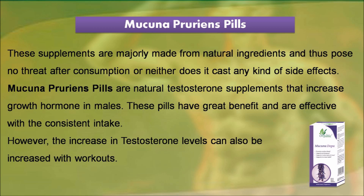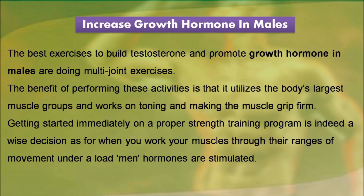However, the increase in testosterone levels can also be achieved with workouts. The best exercises to build testosterone and promote growth hormone in males are multi-joint exercises. The benefit of performing these activities is that it utilizes the body's largest muscle groups and works on toning and making the muscle grip firm.